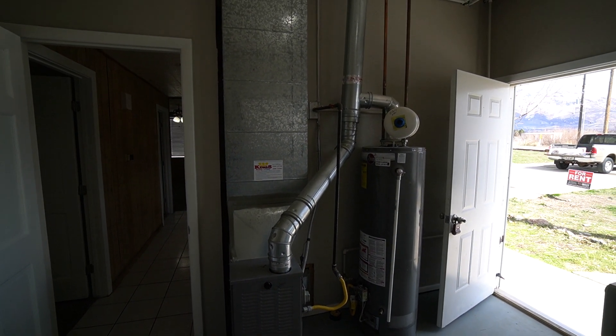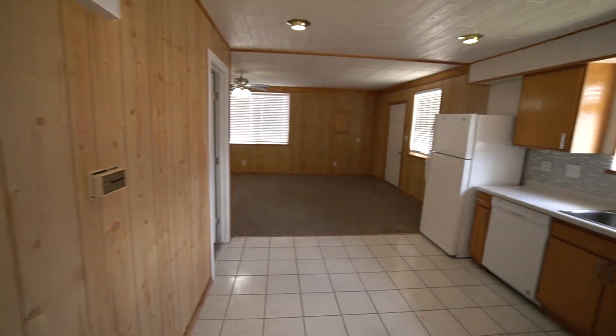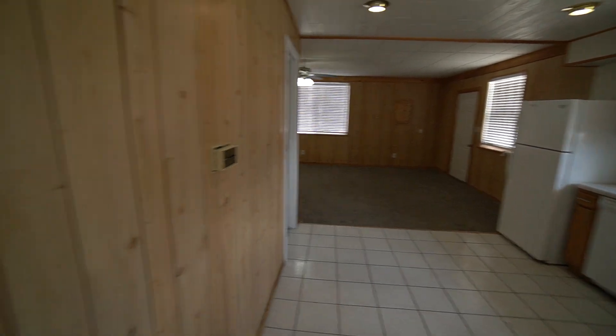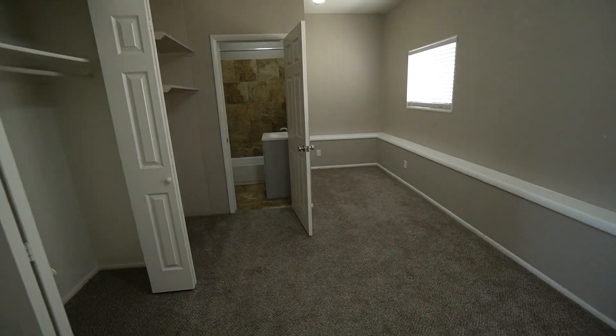Here is your utility room — furnace and water heater, easy access to it. As we walk in you see the kitchen and the great room; we'll come back to that momentarily. Walk into the master bedroom — really good sized room.